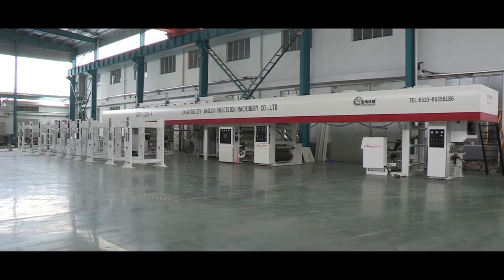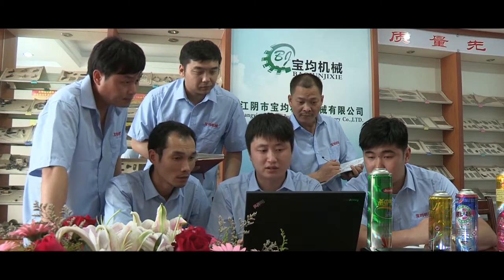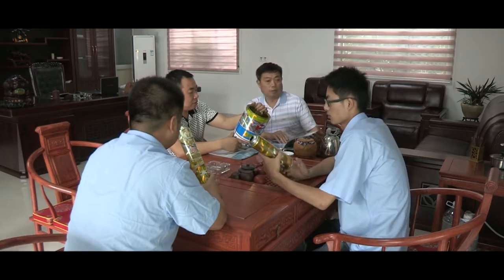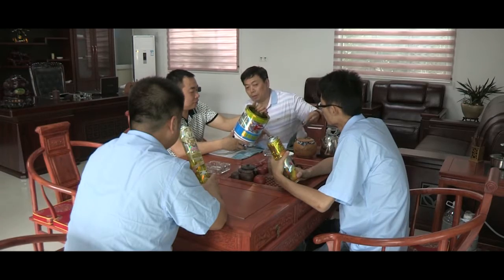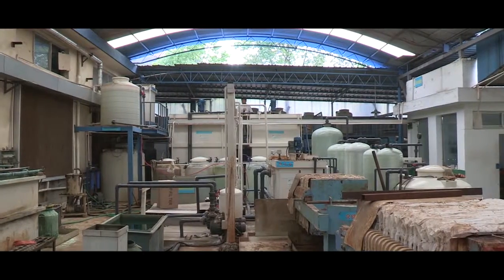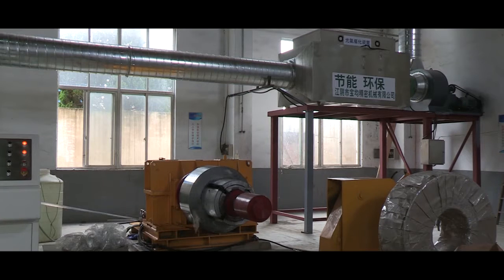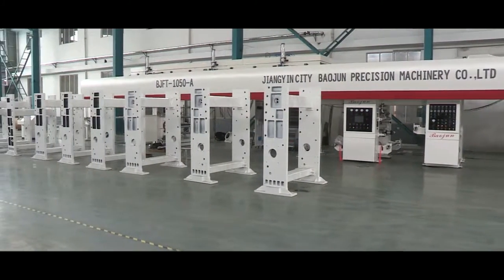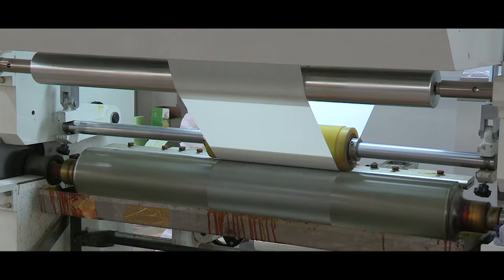With an area of 20,000 square meters, Baojun Machinery is a printing machine manufacturer with fast development, high efficiency and new design. Since established, it has been devoted to environmental development and successfully manufactured the first pollution-free Rotogravure printing machine, dry lamination machine, and single-side and double-side iron laminating machine.